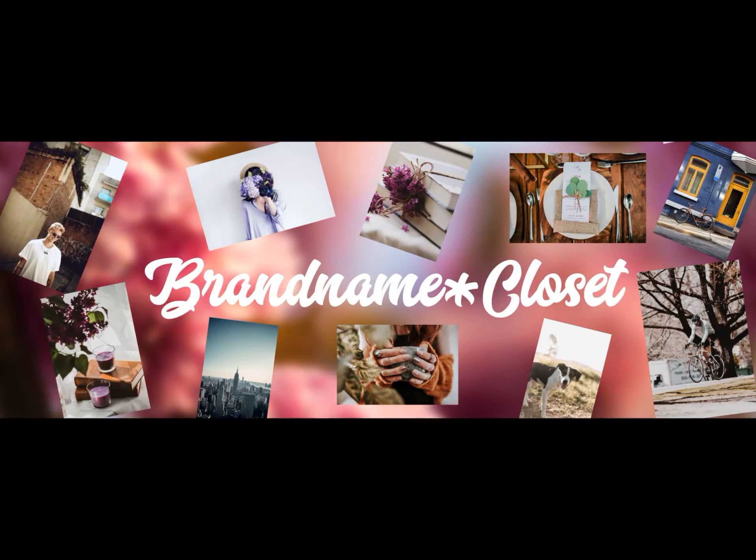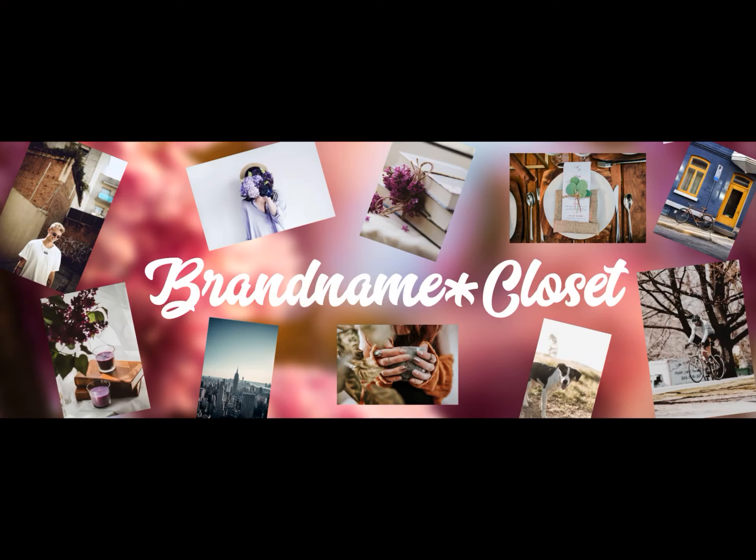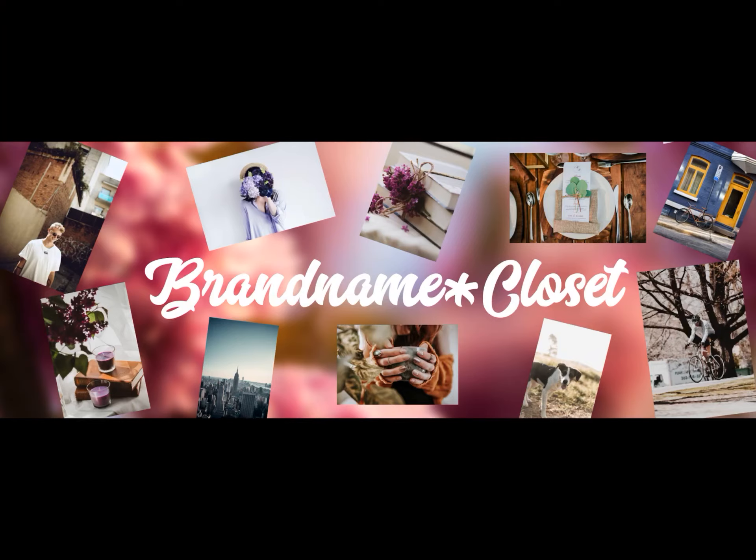Hi guys, it's Lorraine with Brand Name Closet. For those of you who don't know me, I am a part-time reseller on eBay and I just do it from my house and have a good time with it. I love to go sourcing, and in this video I wanted to show you a variety of things that have sold for me recently — give you an idea of where you can source, the kinds of things you might want to list on eBay if you're a beginner. Let's go through it real quick and see what sold most recently.